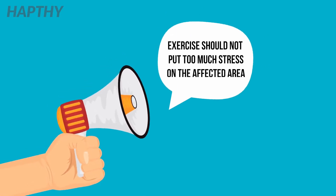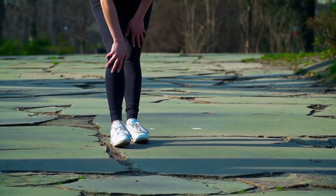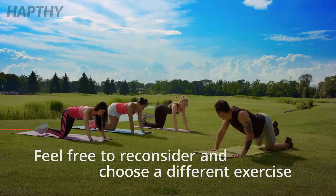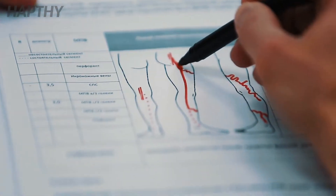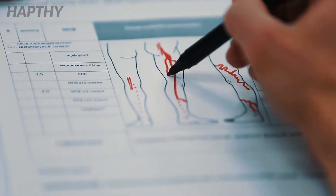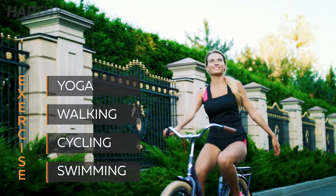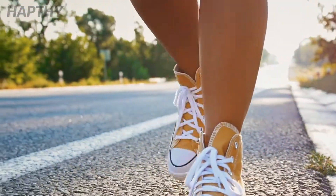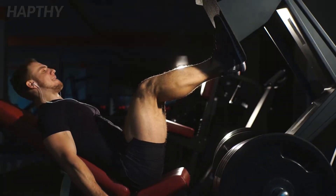One thing to mention is that whatever exercise you perform for the condition should not put too much strain on the affected area. Don't hesitate to reconsider and pick another exercise if you experience any pain or discomfort. Some low-impact exercises to consider include yoga, walking, cycling, and swimming. These exercises will help promote blood flow in your calf muscles without putting a lot of strain on the area.